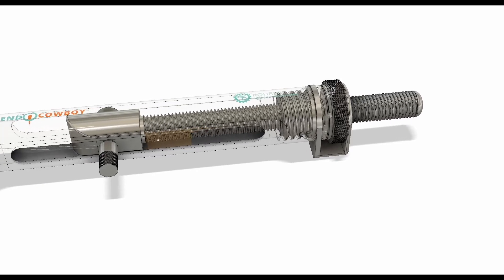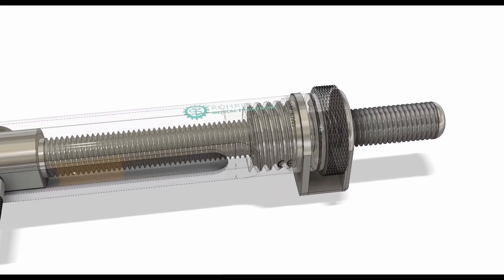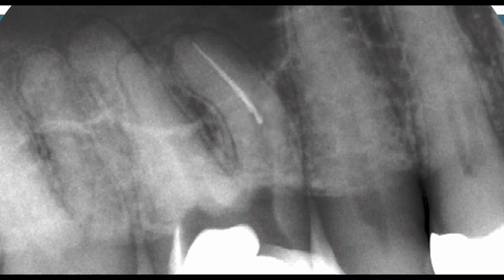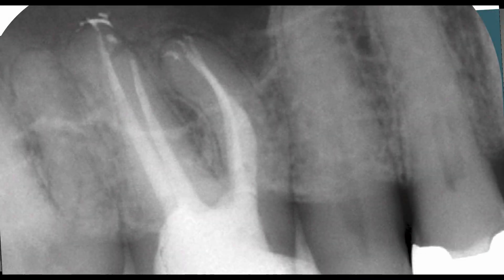His EndoCowboy device is made by the best medical manufacturer in Germany, and the strength of its lasso means that file segments can be removed without spending the time and energy previously needed to loosen file segments before bringing a lasso to bear. I know you'll love the way it can pull a separated file out of a patient's tooth while lifting their head off the headrest. Really, that happened.